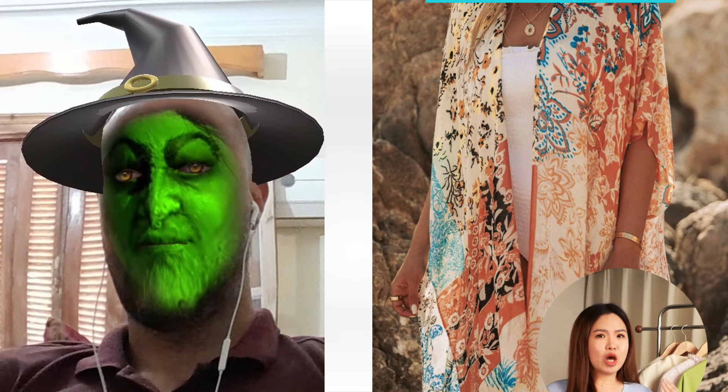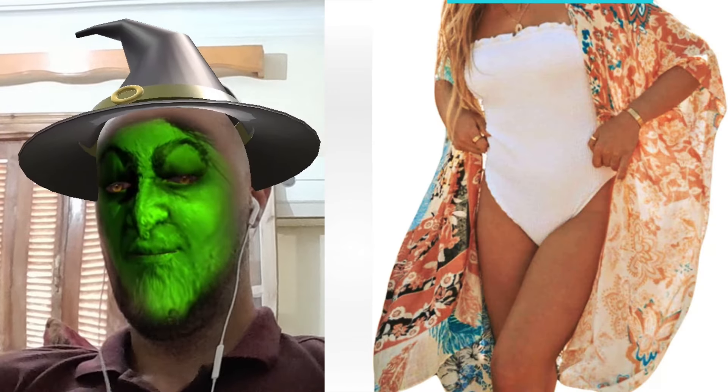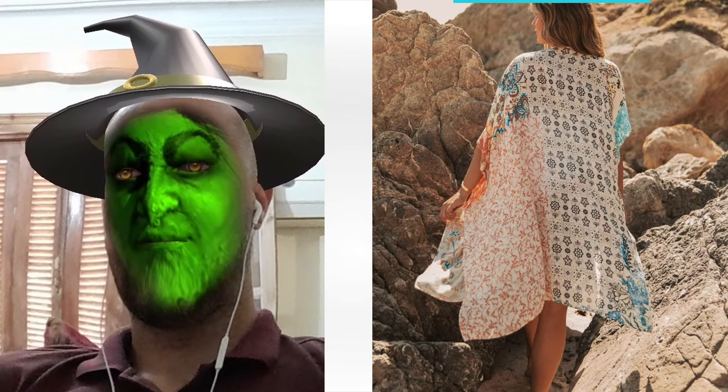Beach day, coffee date, or dinner — this piece transitions smoothly, making my wardrobe choices effortlessly chic. Don't just take my word for it. Grab yours now and experience how amazing you'll feel. Trust me, you won't regret adding this gem to your collection.